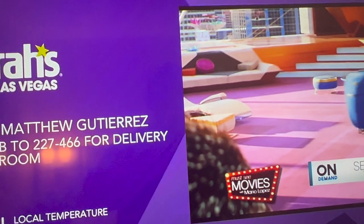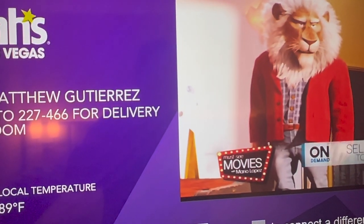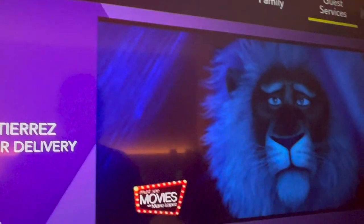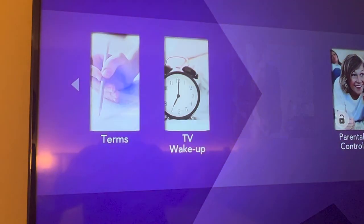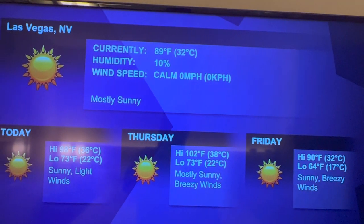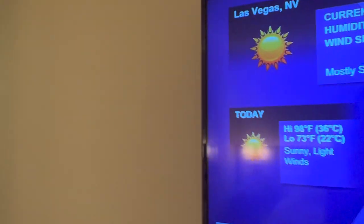This TV does everything. There's no room service anymore — it's provided by Uber Eats now. You've got live TV, kids and family on demand, guest services. I can see the account, check out, and a TV wake-up that works as an alarm clock. Here's the current temperature for the rest of the week.